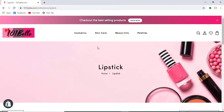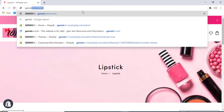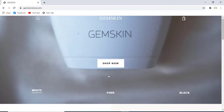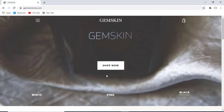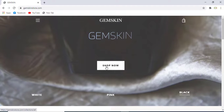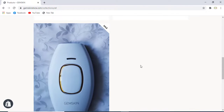Another website we have developed is gemskinstore.com — a one-product website developed for our client with different variations on the home page, including pink and black color options. This is a one-page website designed for a client. If we click on the Shop Now button, it will take us to the products on the main page.